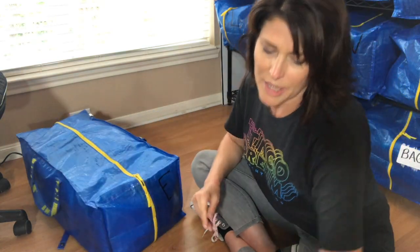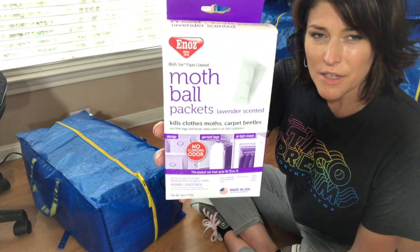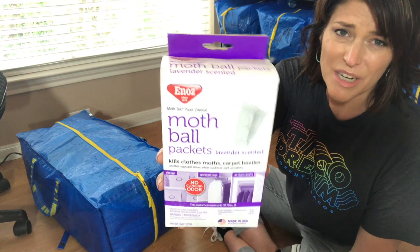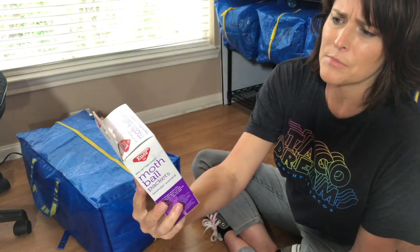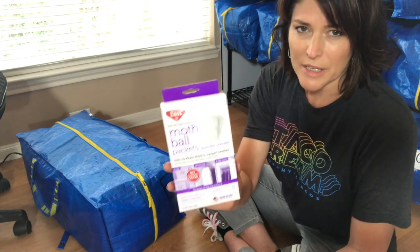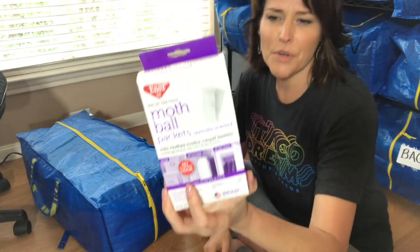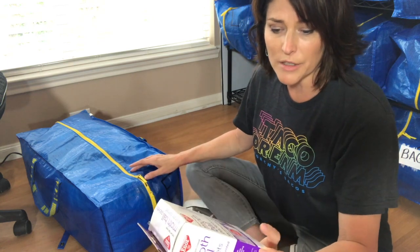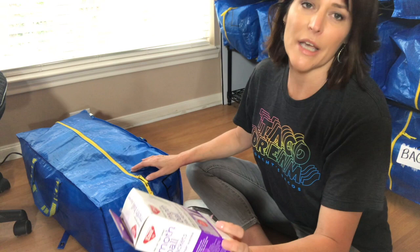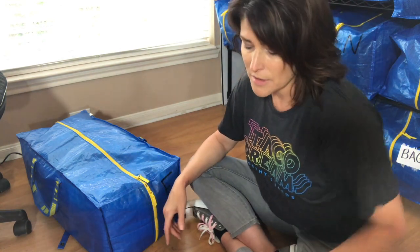Because I'm a little worried about moths with cashmere and wool, I've got some mothball packets in each of these bags. I don't want the smell of mothballs in my clothing, so I use Eno's brand lavender-scented herb packets — I think I got them at Walmart or the grocery store. They have lavender-scented herbs, so it doesn't make my clothes smell bad. The packaging says no clinging odor and that it kills clothing moths, carpet beetles, and their eggs and larvae when used in airtight containers. These aren't airtight, but they're pretty close. I throw a couple in each bag and replace them about every six months.